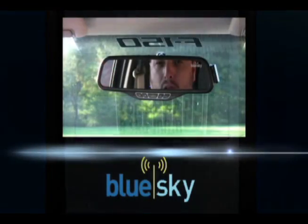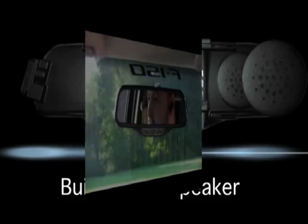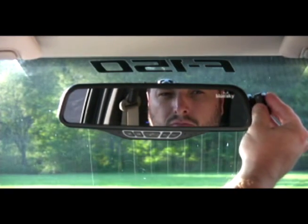Features such as caller ID, a built-in rear speaker, and an earpiece for private conversation are at your fingertips.